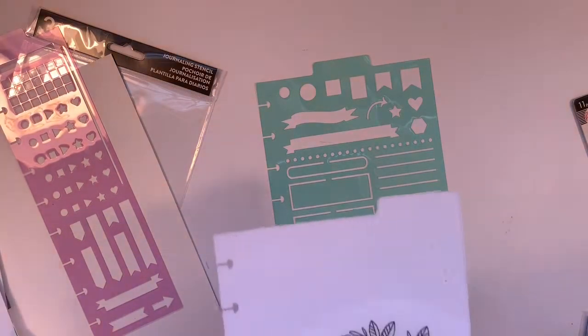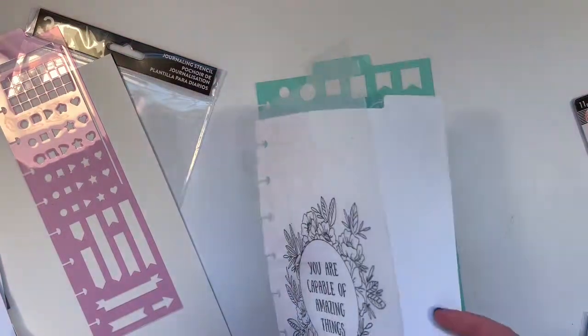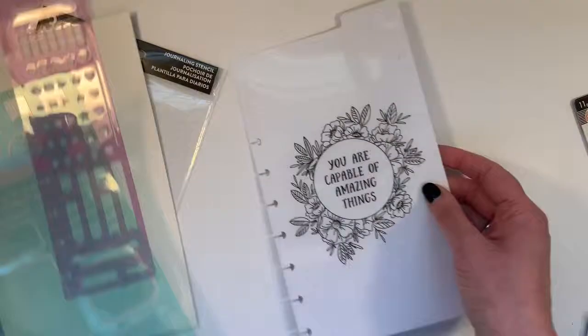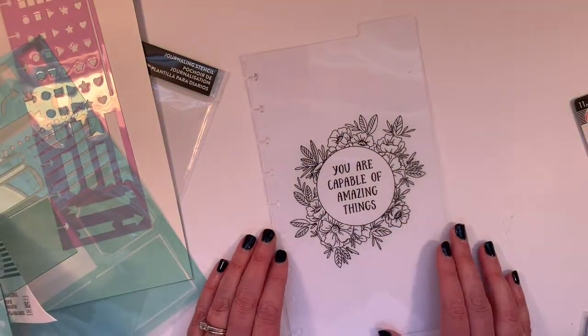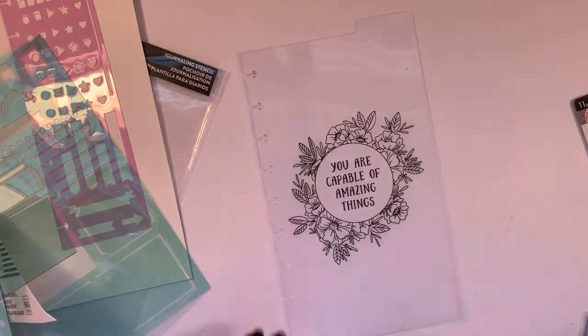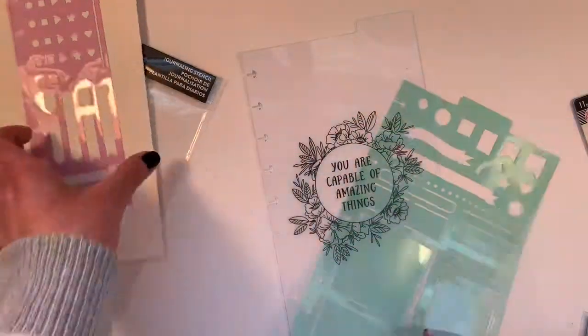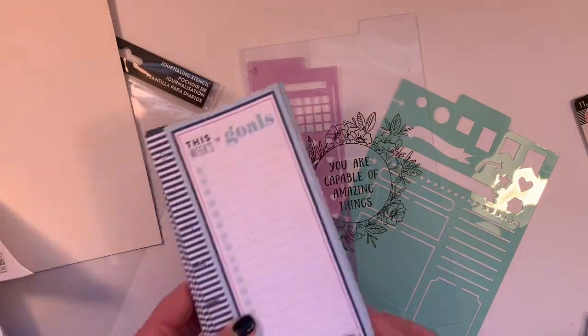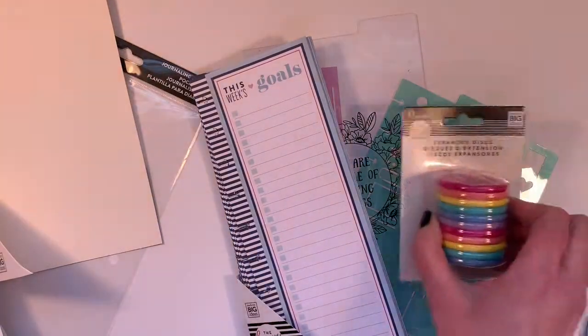And there's one more item. I'm going to leave it on the paper so you can better see it. It says 'You are capable of amazing things.' How pretty — I like that. So those are the stencils, the gold sheets, and the expander discs.